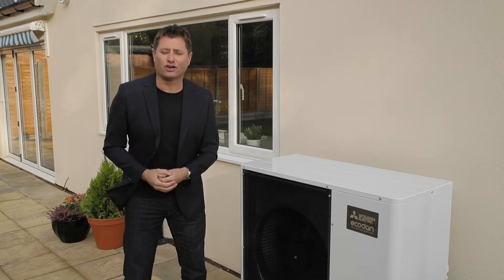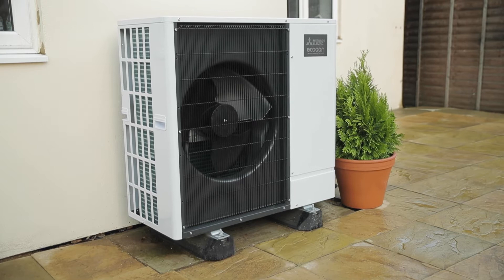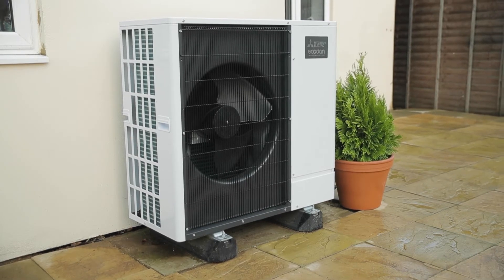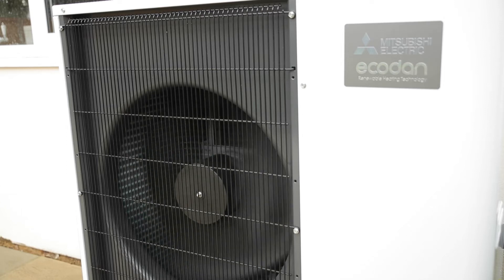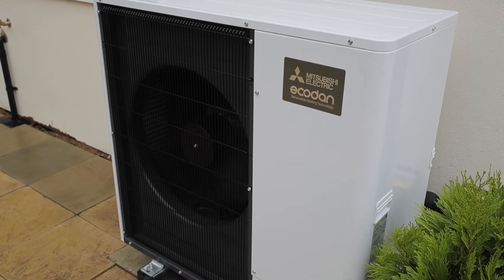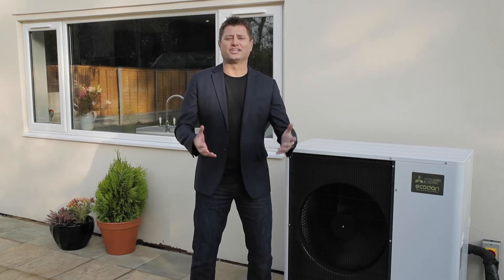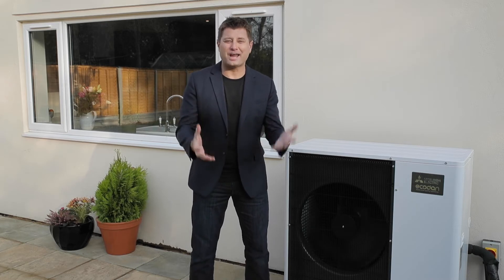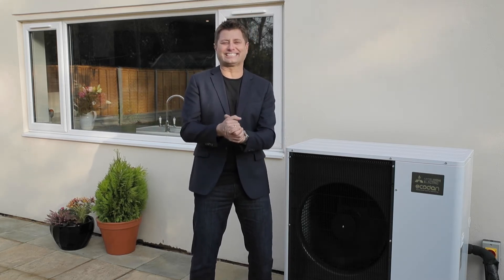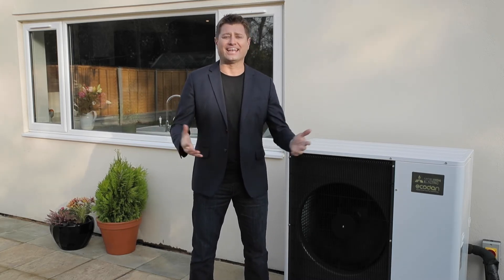You've been using the technology for years in your fridge, only this works in reverse. EcoDan sits outside in the garden or down the side of your property and just needs electricity and water connections to work. It takes free renewable heat energy from the air and upgrades this to provide all the hot water and heating your property needs, even when it's freezing cold and there's snow on the ground. EcoDan is designed specifically for UK homes and works at temperatures as low as minus 25 degrees Celsius. This ultra quiet model can be installed under UK permitted development regulations and because of its low sound output it can be positioned virtually anywhere in a garden, making it neighbor friendly.